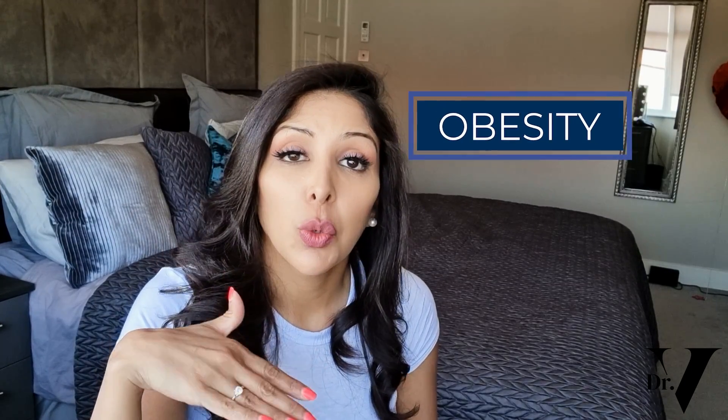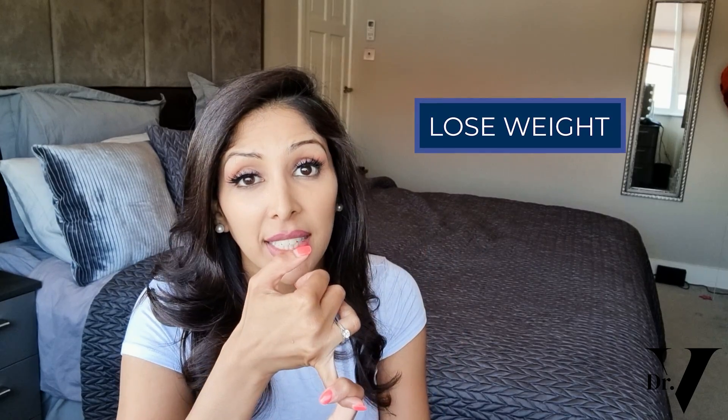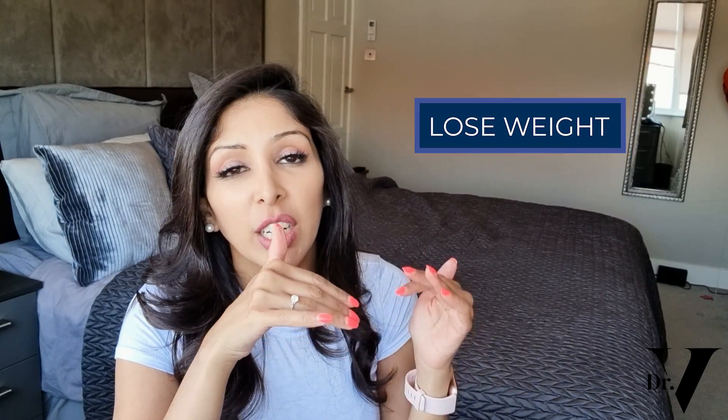The most common cause of acanthosis nigricans is obesity. 50% of those who weigh more than double their recommended weight will get acanthosis nigricans. So the number one thing you need to do to treat this is to lose weight, because you want to increase the sensitivity of insulin, which means you have less insulin flooding the system. This is really important — it's instrumental to break this vicious cycle.